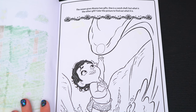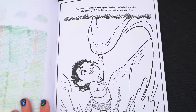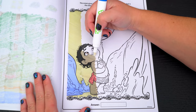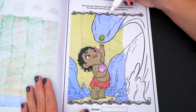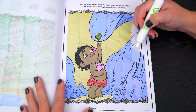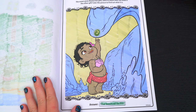The ocean gives Moana two gifts! One is a conch shell, but what is the other gift? Color the picture to find out what it is! It's the heart of Te Fiti! So amazing!